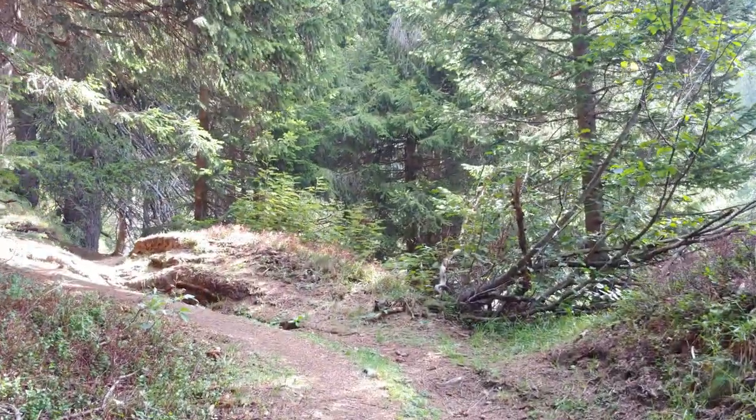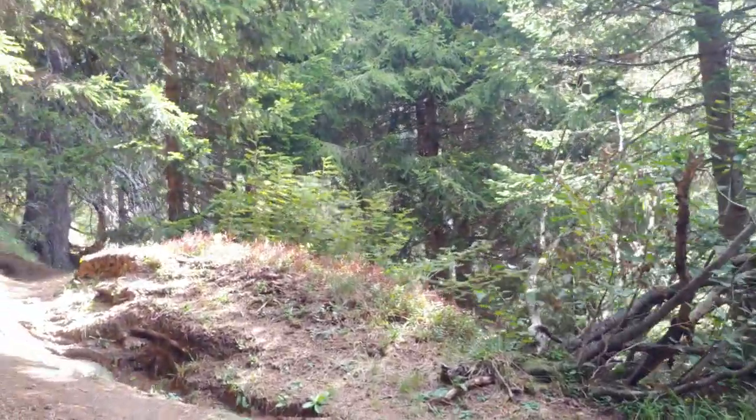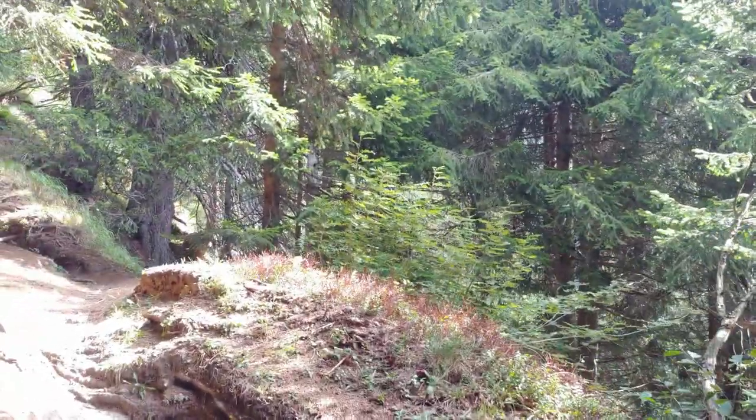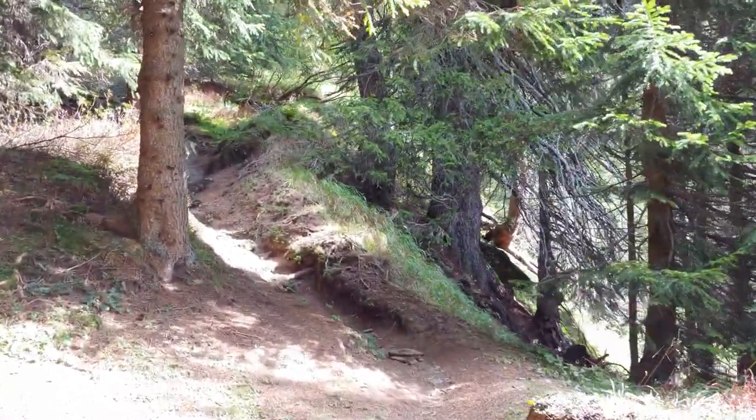Coming up from the village I'm in a thick pine forest, so I'm still below the tree line at about six or seven thousand feet. We'll go up to about nine thousand feet today.